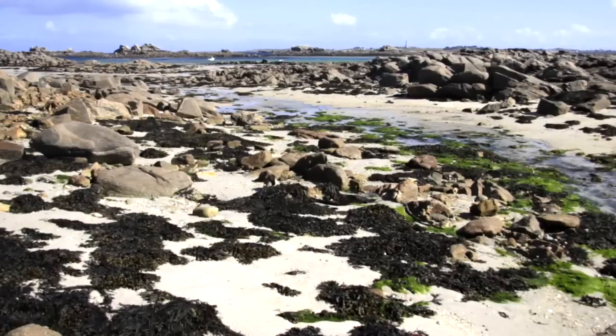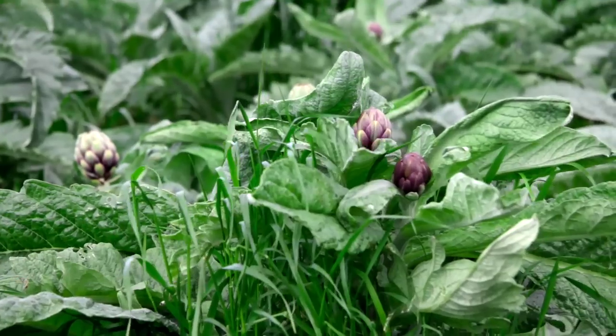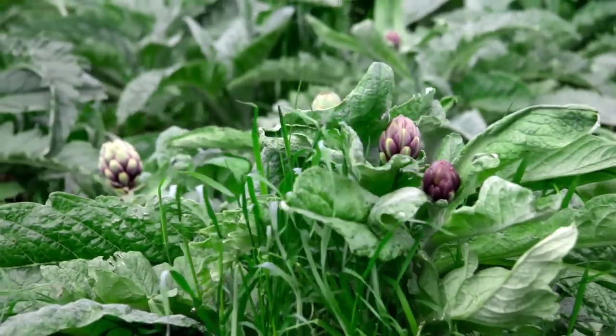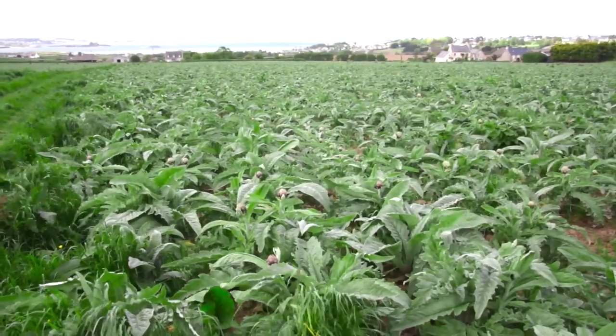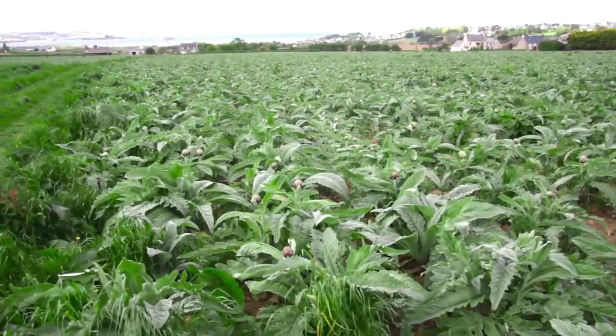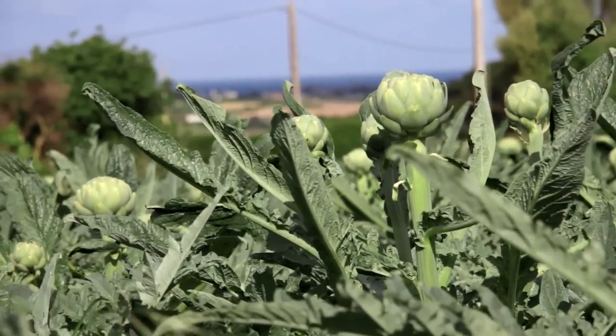So we started in Brittany and I always think of Brittany, you think of two things don't you? You think of the coast and you think of artichokes. And we saw both, sometimes together. These magnificent fields that sweep down to the sea full of artichokes. The little baby Petit Violets, the great big Camus, the big globe artichokes, the most fantastic stuff. And in the most idyllic setting.